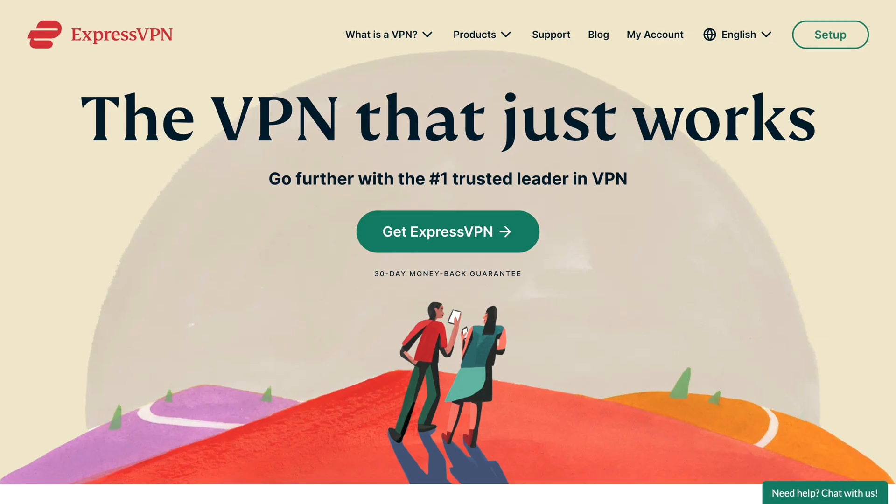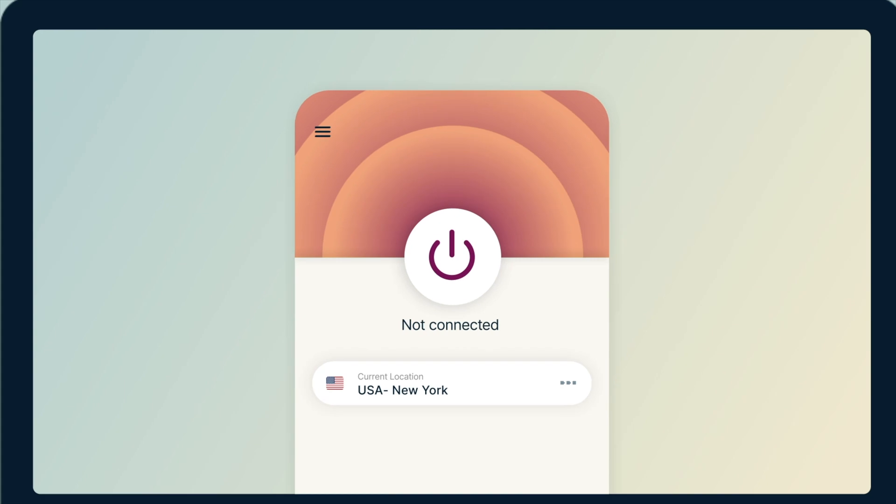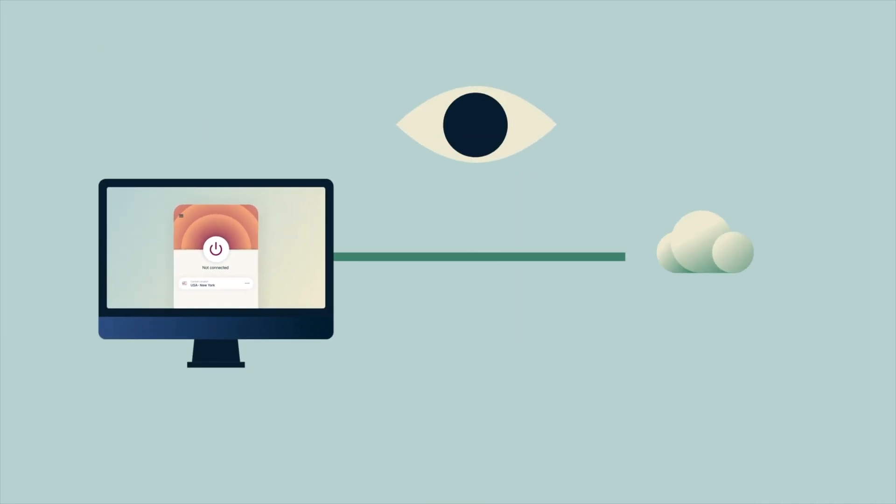Bitwarden isn't the only free password manager to exist, so we're going to take a look at some other alternatives. Finding the right password manager for you is important, but that's not enough to protect your online privacy. This brings us to today's sponsor, ExpressVPN. Did you know that your internet service provider can legally sell your data to ad companies? They're watching everything you do — every website you visit, everything you click. These corporations are constantly surveilling you and harvesting your data for their own agendas.